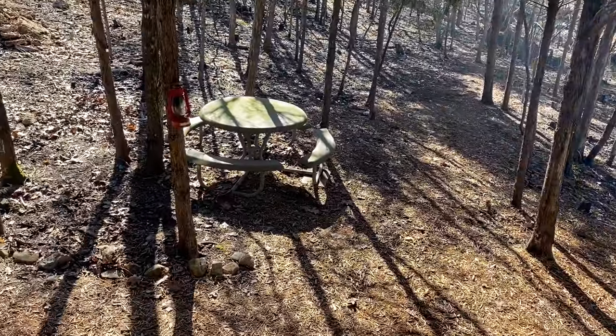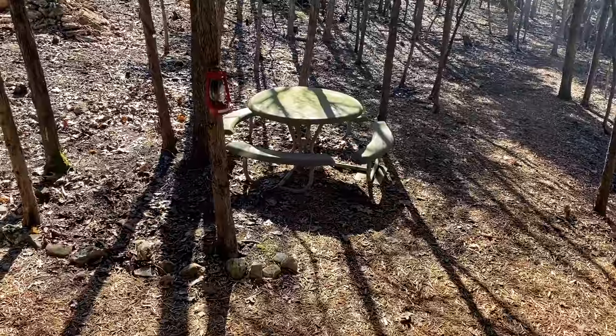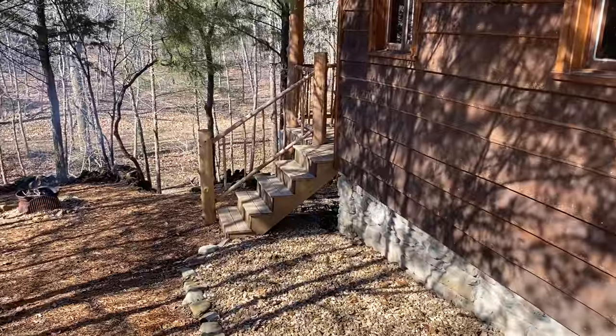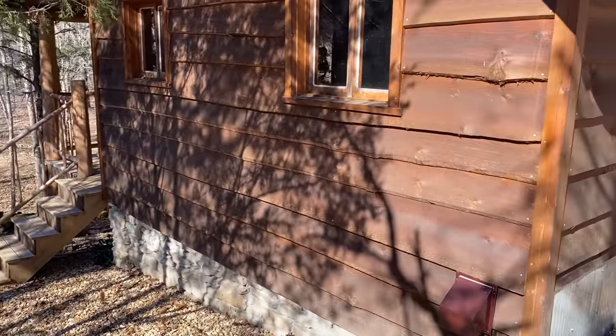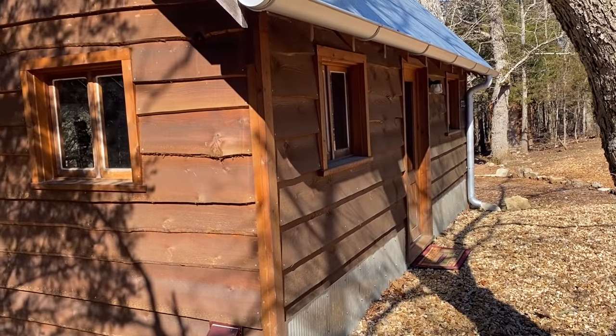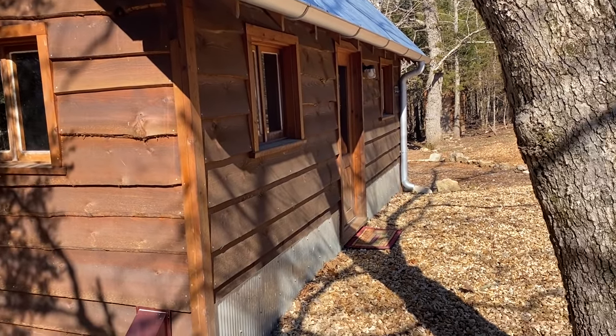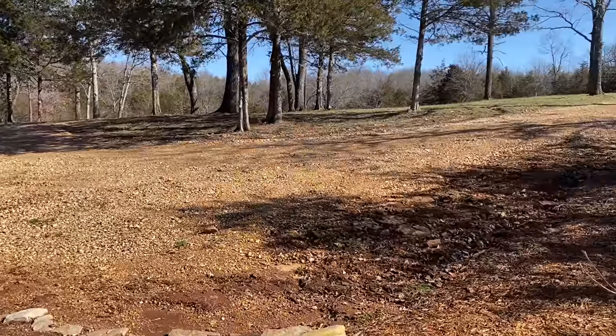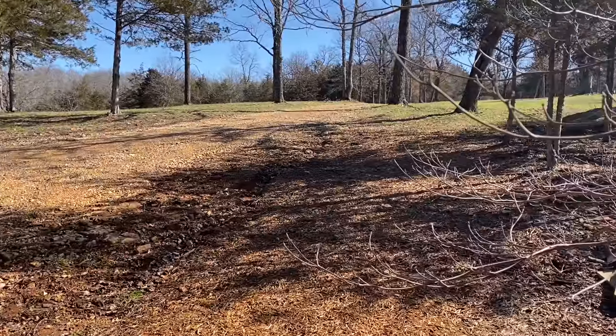Got a picnic table out here — come down here and eat around the fire. You come around this side; this is the side of the cabin that faces up here, you drive in from this direction.